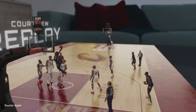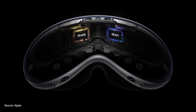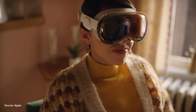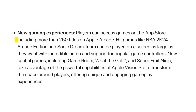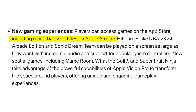Now let's talk about gaming. This headset comes with two processors — one is the M2 and another is the R1. In layman's terms, performance is going to be top notch. There are more than 250 games optimized and redesigned for Apple Vision Pro in Apple Arcade. My question is: how many of those will have support for a controller? If you know, let me know in the comment section.